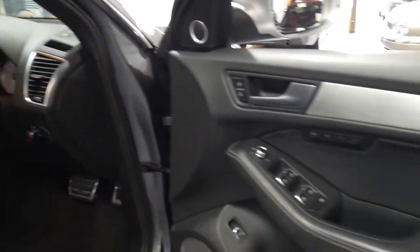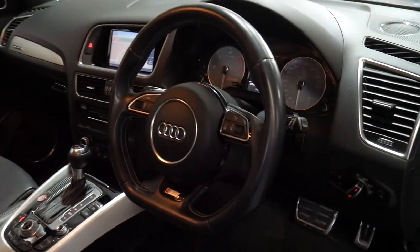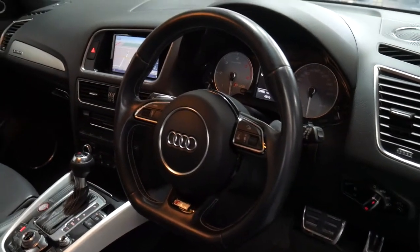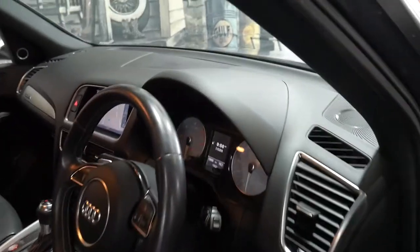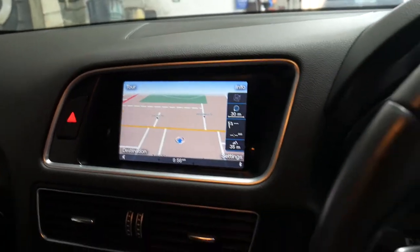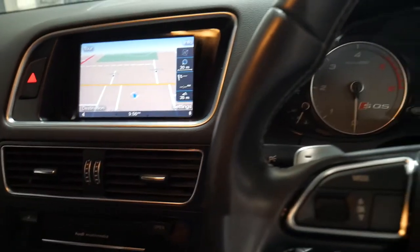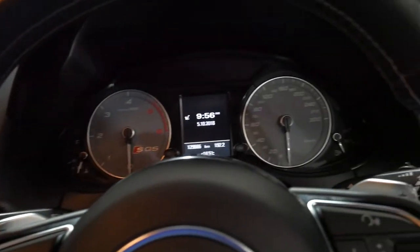It's got memory electric driver's seat, heated mirrors, the three-spoke steering wheel, electric handbrake, push-button start, Bluetooth streaming for music, Bluetooth for phone. It's even got drive select where you've got comfort and dynamic sport settings.